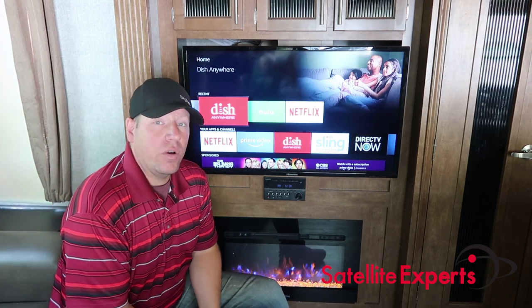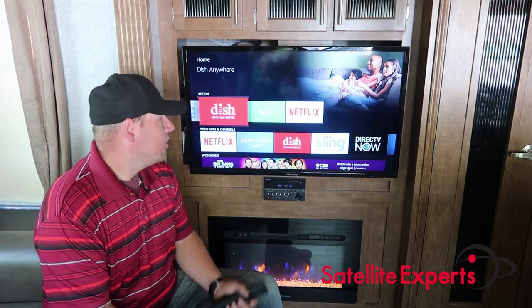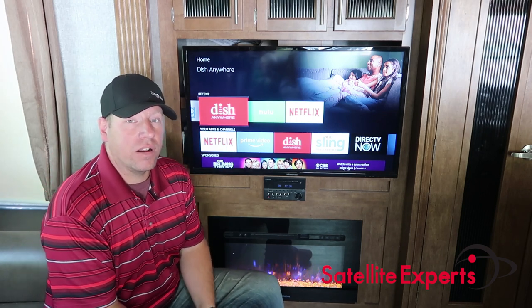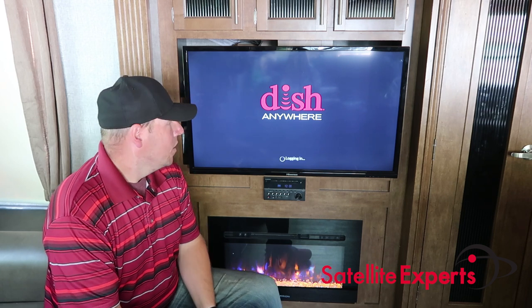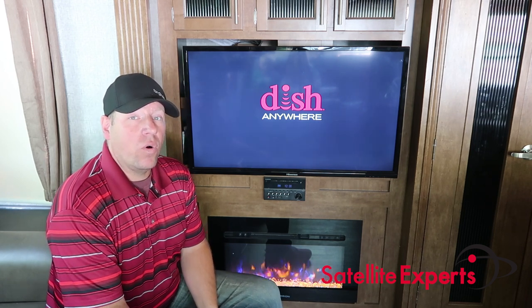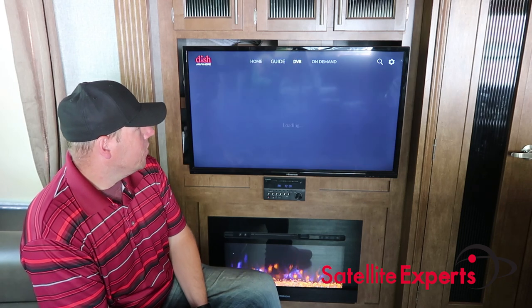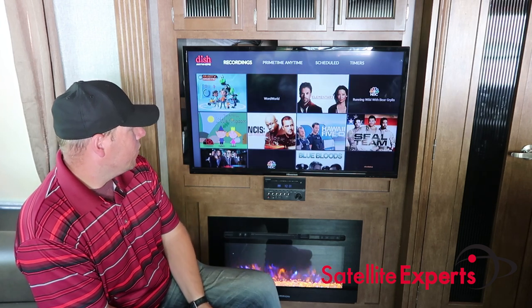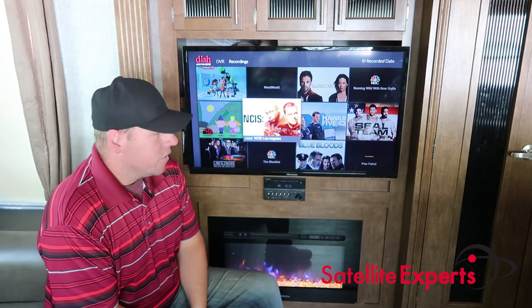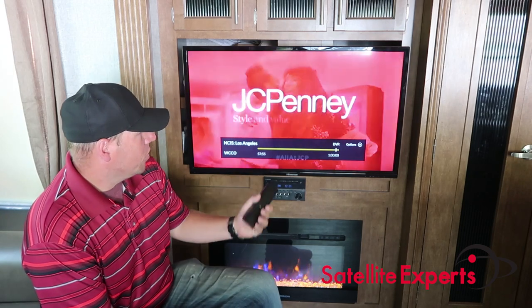One thing I do want to cover is Dish Anywhere. If you have a Dish account at home — maybe your house is set up with a Hopper — you can get the Dish Anywhere app. I have a separate video on how that works, but it allows you to access your programming from home along with your DVR, anything you've recorded. This is actually how we watch a lot of our network TV shows. We can pull up our DVR from home, see everything we have recorded, and watch it right here. If we wanted to watch NCIS, we can just select it — this is actually connecting all the way back to Minnesota where my home DVR is.